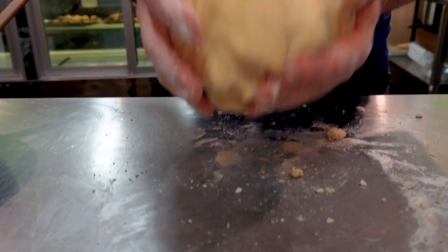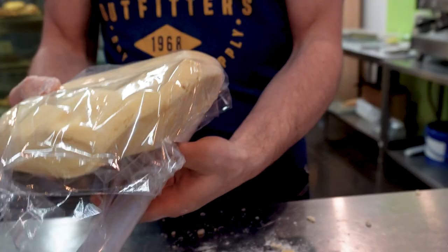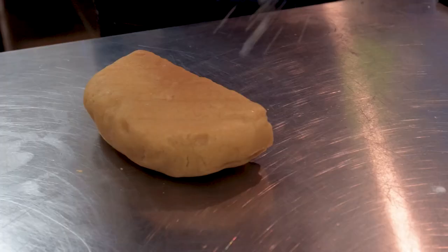The dough Gaetano just kneaded is not going to be used right away. It needs to rest for a couple of hours to harden a little. Luckily for us, Gaetano makes so much pastiera every day that he's got another batch of dough ready.